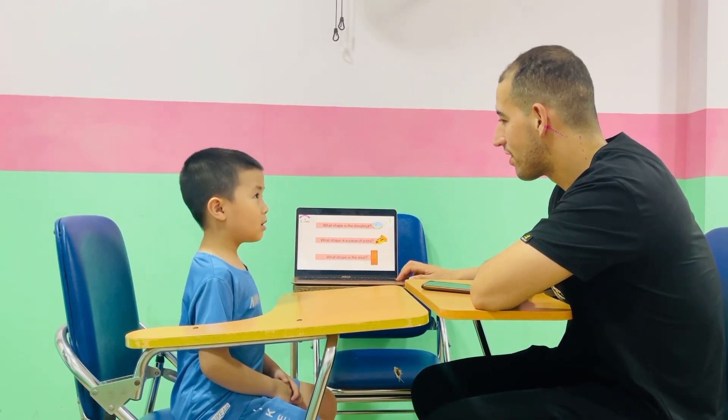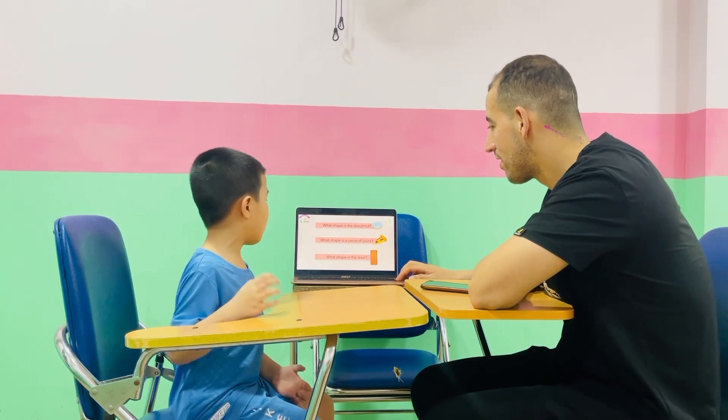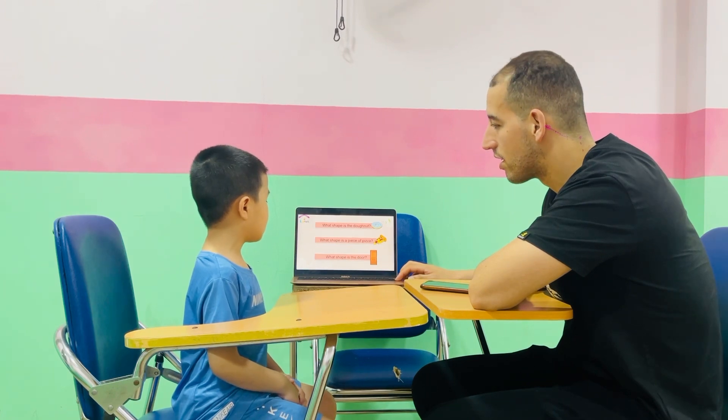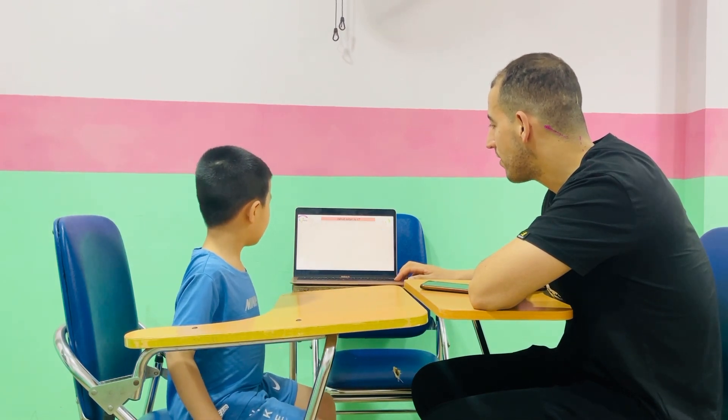All right. And what shape is the donut? The donut is a circle. What shape is this piece of pizza? The shape of pizza is pineapple. And what shape is the donut? The shape of the donut is pineapple. Very nice. No need for these because you already answered.